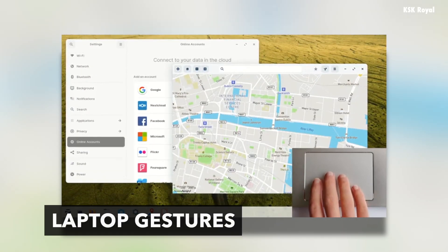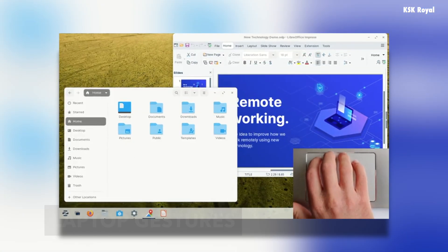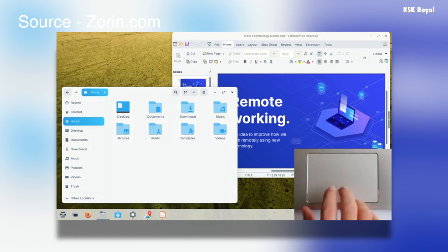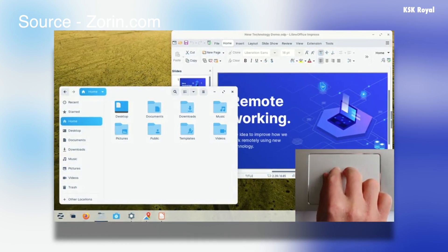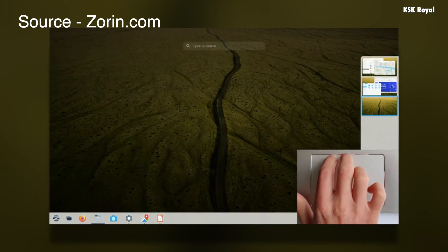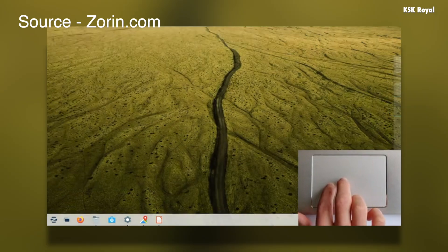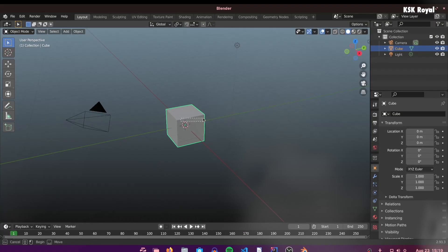If you are using a laptop, moving between applications across workspaces is even quicker and easier. Zorin OS introduces multi-touchpad gestures enabled out of the box. You can switch between workspaces with a fluid one-to-one animation by swiping four fingers up or down. Pinch on the touchpad with three fingers to open the Activities Overview and instantly see every app running on your workspaces.